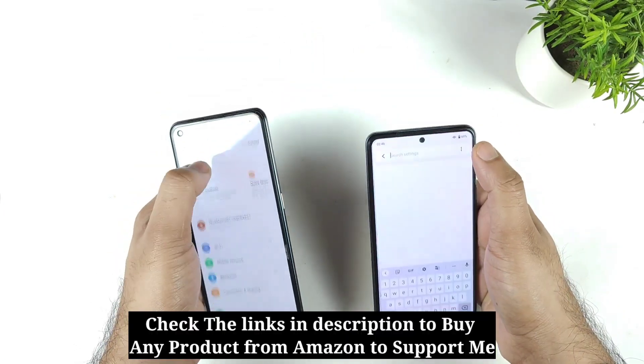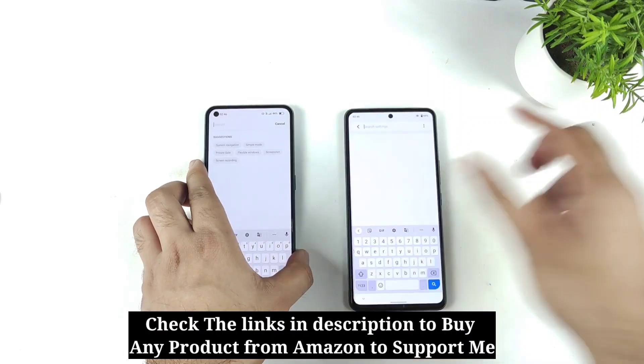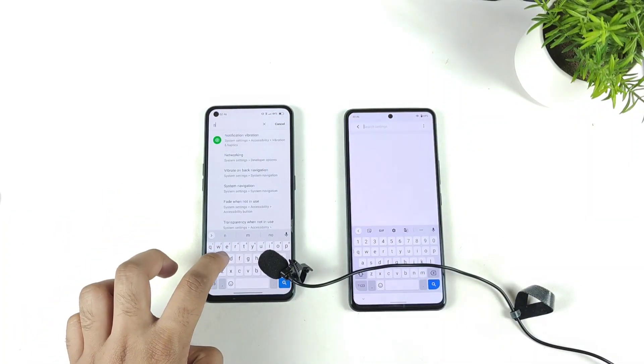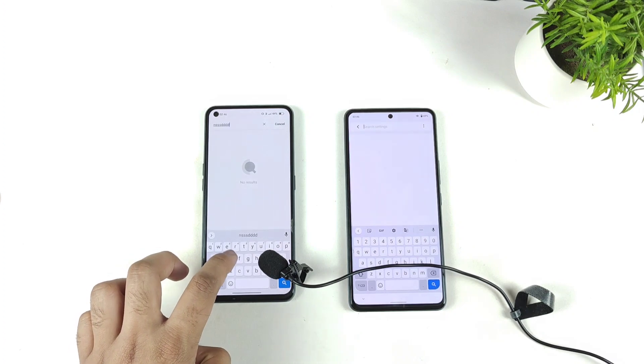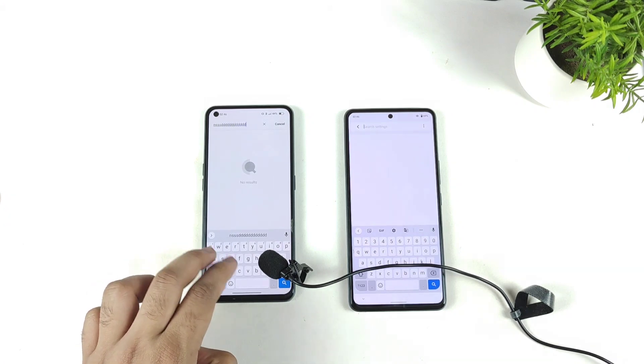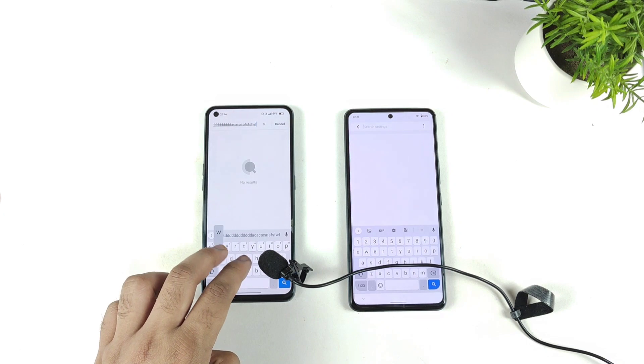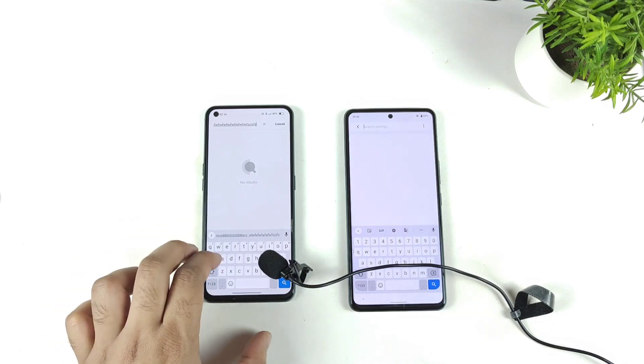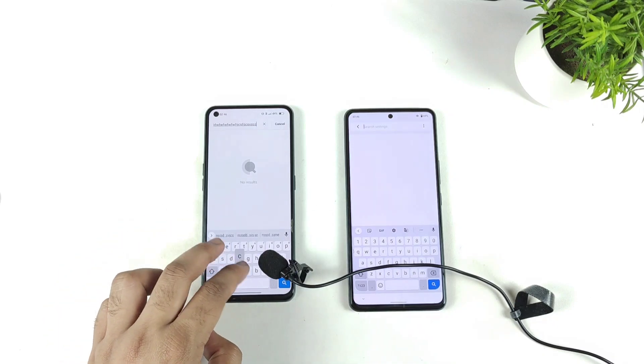Now let's see which phone has what type of haptic feedback while typing. I'm going to observe on the Realme X Max device. It's very strong, but you cannot use the haptic feedback while gaming — while gaming, you cannot use it.